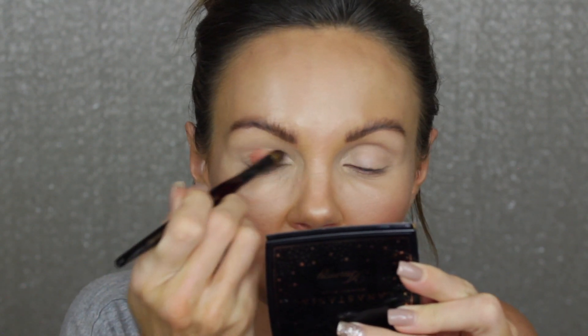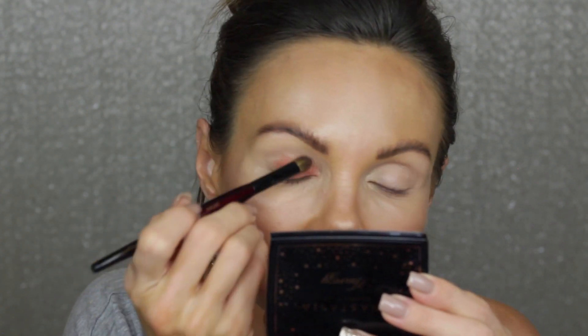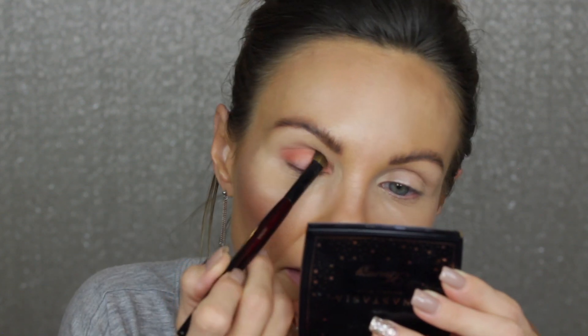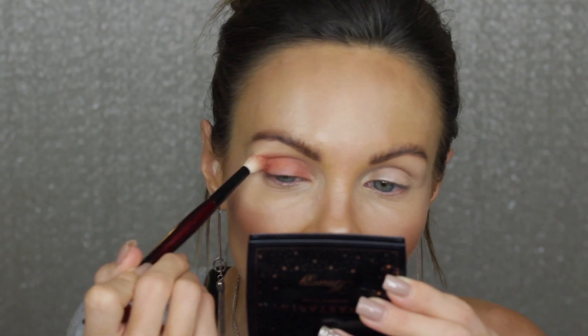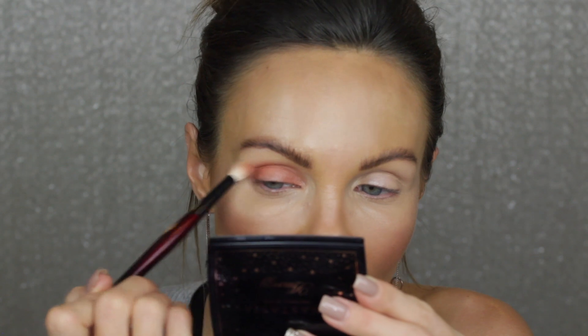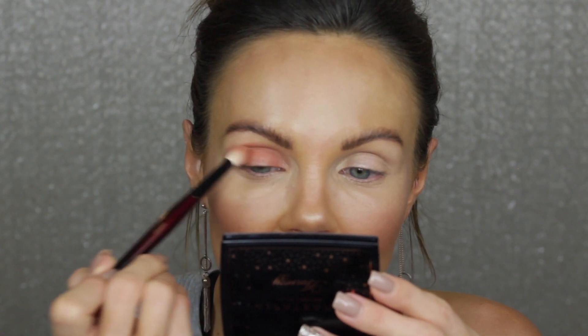I'm going to take the Builder Pro brush from the Sonia G Pro Eye Set and start packing this peachy shade on my lid. I really like the Dose of Colors eyeshadow formula. I love this peachy shade - it's everything. Then I'm going to switch and grab the Crease Pro brush and bring that shade into my crease. I did set that concealer with powder because I don't really like tacky eyeshadow base - it's just harder for me to blend eyeshadow on a tackier base.